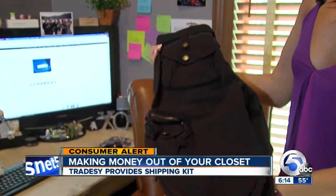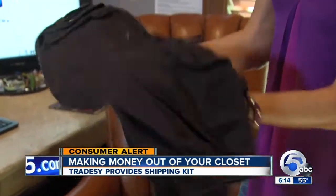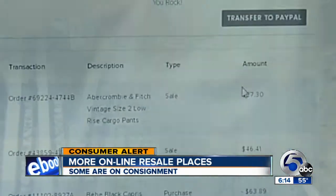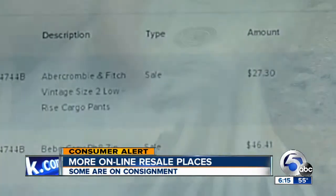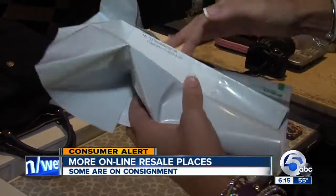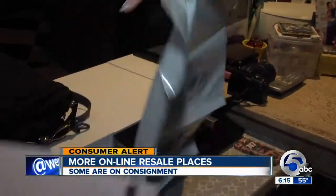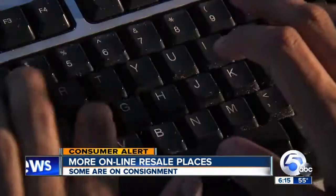Some clothes are still new with tags on them, some are slightly used, but nothing's ever bad — like this pair of capris Suzy recently bought, like new and slightly worn. Pants she paid for with cash she made selling designer duds out of her own closet. Tradesy even provides the shipping kit, and all you do is wrap your clothes in the tissue paper, stick it in the bag, and seal it.